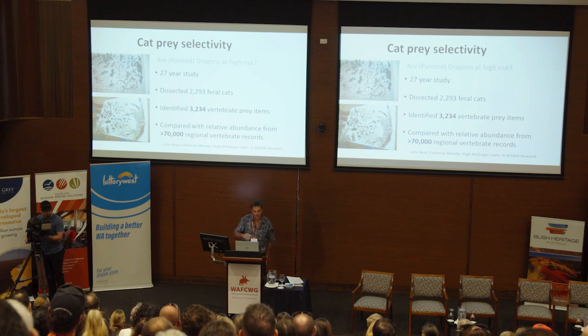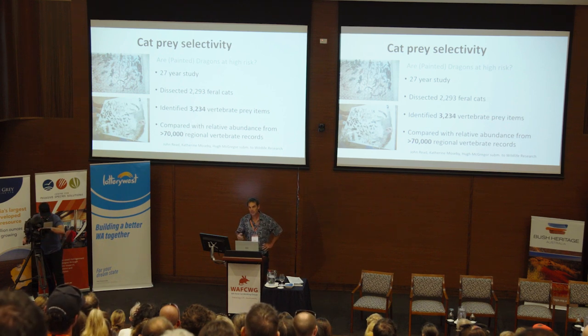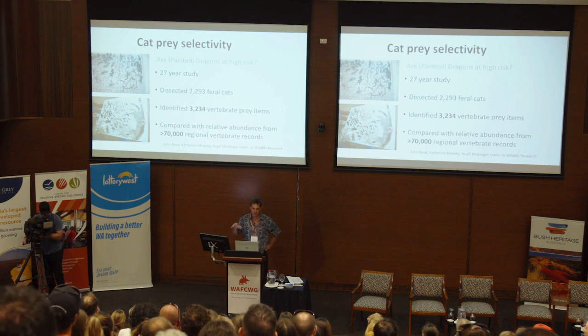Most importantly, we compared that with the relative abundance of animals in the area. Through pitfall trapping, bird counts and opportunistic surveys — over 70,000 records — it's probably the largest dataset for a region where we can compare cat diet with what is available for cats.